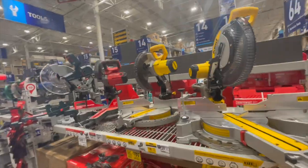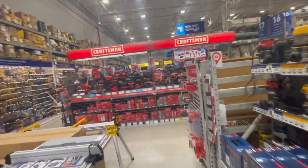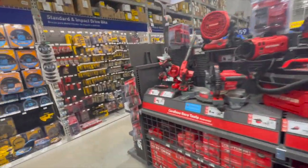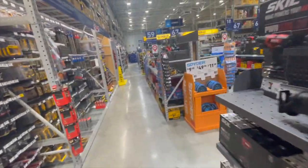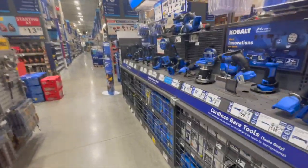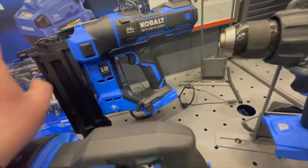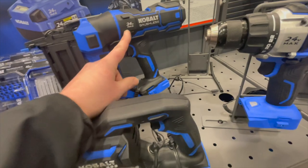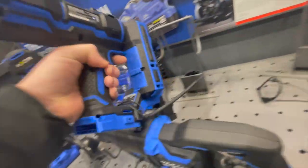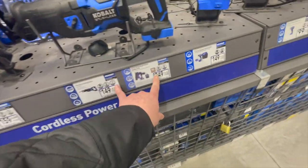If you want me to do more than just power tools and venture into the aisles, let me know — this will be a weekly upload for store walkthroughs. Just let me know in the comments. There's also an 18-gauge Cobalt tool down here — I like that design. I thought it was bigger when I first saw a picture of it, but it's actually a decent size. That one is $249.